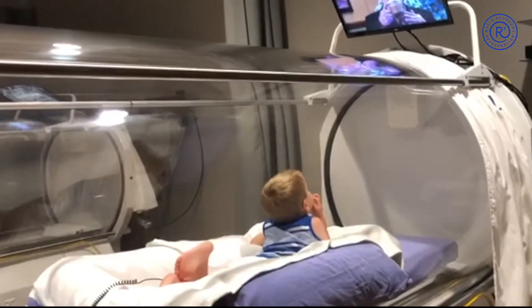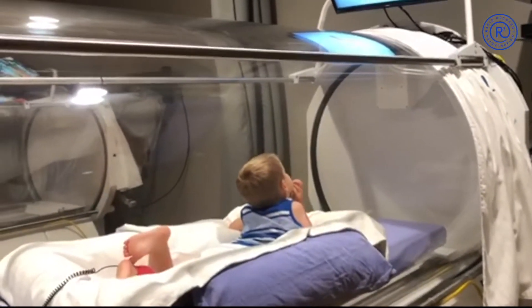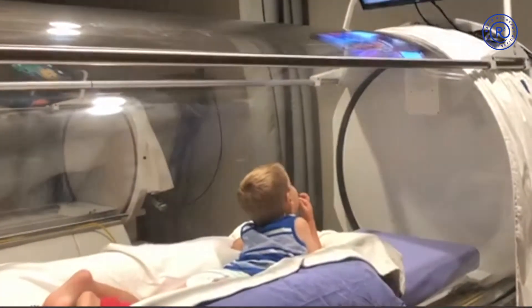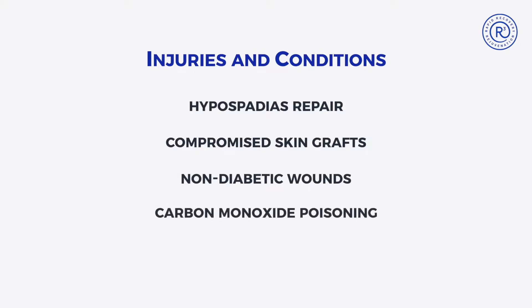R3 Wound Care in Hyperbarics offers pediatric hyperbaric oxygen therapy for children of all ages. If your child has experienced an injury that can't heal sufficiently on its own, such as hypospadias repair, compromised skin grafts, non-diabetic wounds, or carbon monoxide poisoning,